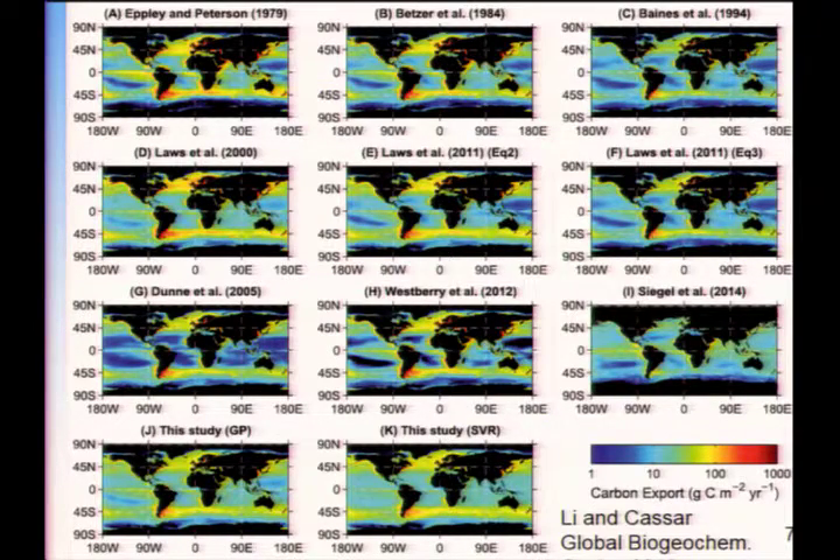This is from that same paper by Lee and Kassar, comparing their different algorithms to about a dozen other diagnostic approaches that have been developed — either satellite algorithm-based or satellite data combined with some sort of diagnostic model. If you squint broadly, they're all yellow and green and blue, all on the same color bar. But if you look closely, there are lots of differences. Places with very low values in the tropics in some models versus models with considerably higher export in the tropics. Some of this is a lack of information — we just don't have enough data to constrain all these different approaches. Some of it is they've used different observations and different calibration data sets.